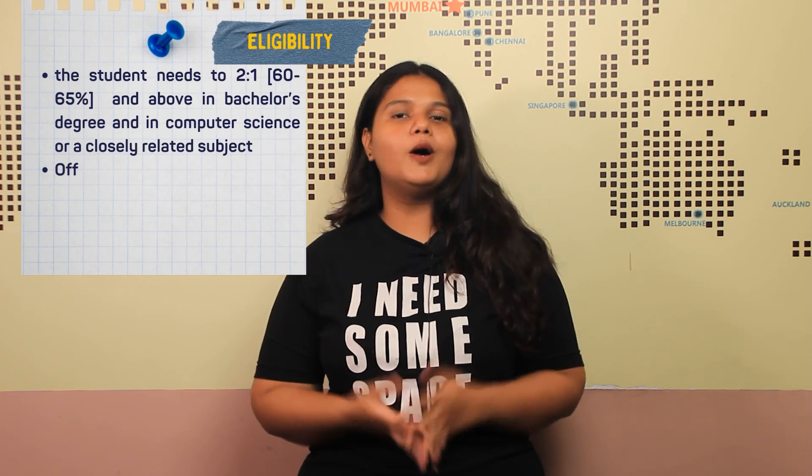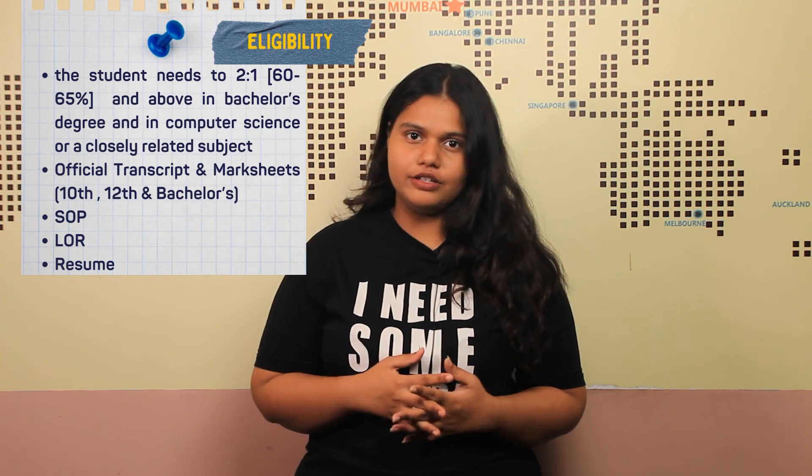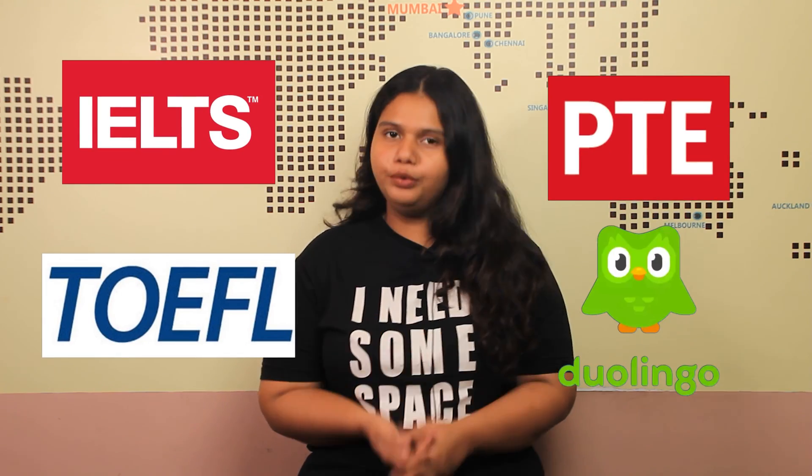Coming to the eligibility criteria: students need to score a 2:1, i.e., 65% and above, in their bachelor's degree, along with official transcripts, mark sheets, SOP, LOR, and resume. The university accepts English proficiency examinations such as IELTS, TOEFL, PTE, and Duolingo.